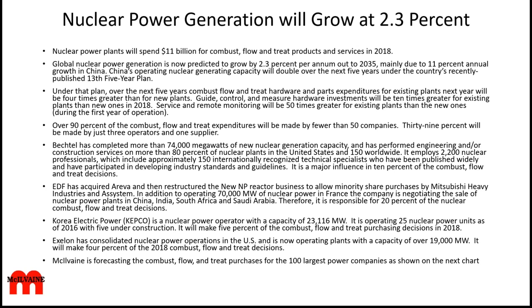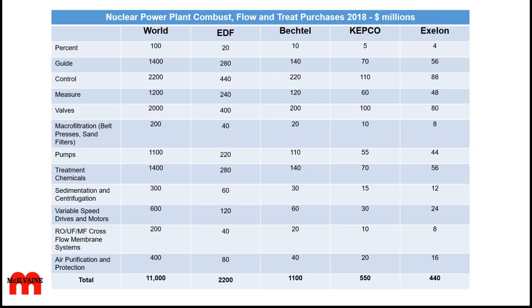McElvain is forecasting the purchases by the 100 largest power companies around the world, including nuclear as well as coal, hydro, gas turbines, and so forth. Relative to nuclear power plants, world purchases will again be the $11 billion. There are some unusual aspects like air purification and protection because of all the potential radiological emissions. But then you have more standard things like variable speed drives and motors, treatment chemicals, pumps, various types of filtration equipment, valves, and guide, measure, and control, which will be a substantial set of purchases.